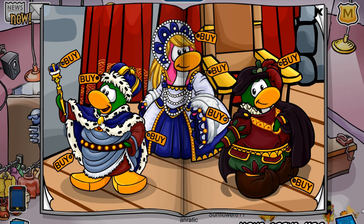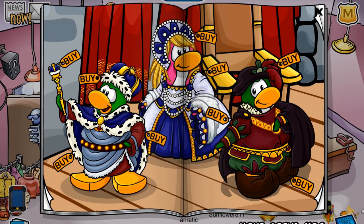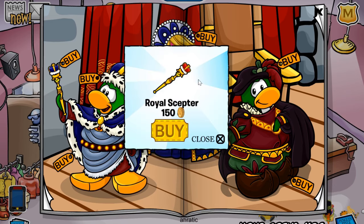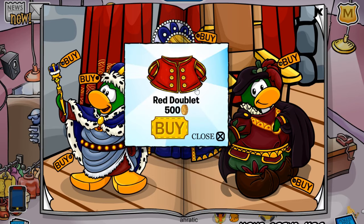The first cheat is located right here — you will receive the King's Crown for 500 coins. The next cheat is located on this little dot right here; once clicked you receive the Royal Robe for 400 coins. The next cheat is located on this chair — you will get the Royal Scepter for 150 coins. And the final cheat on this page is located on this dot right here, and you will receive the Red Doublet for 500 coins.